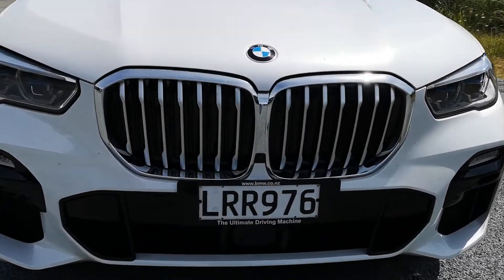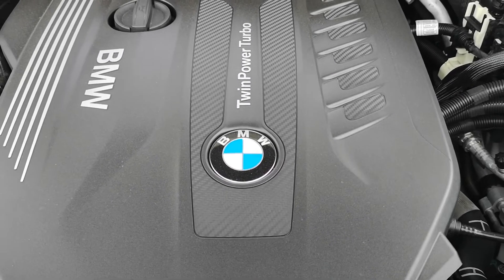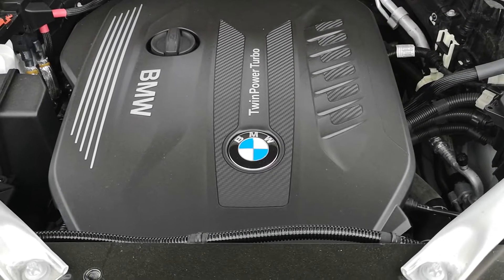Behind the massive one-piece kidney grille is a three-litre, six-cylinder, twin-power turbo diesel. 190 kilowatts of power, 620 newton metres of torque, and 0-100 in 6.5 seconds.